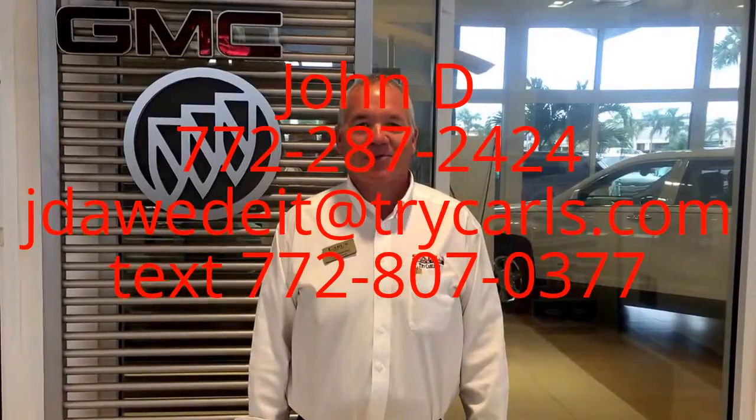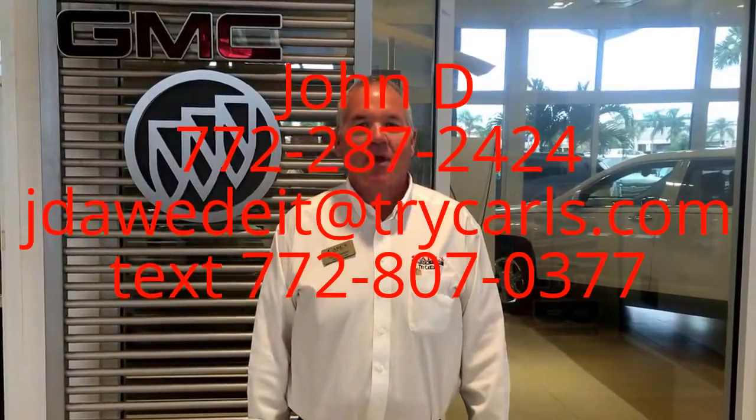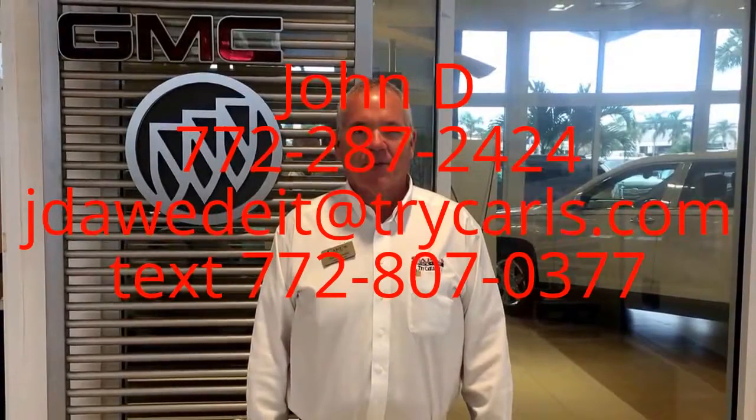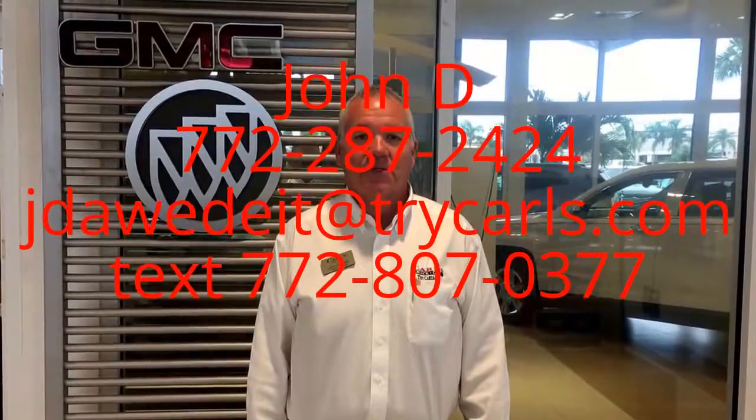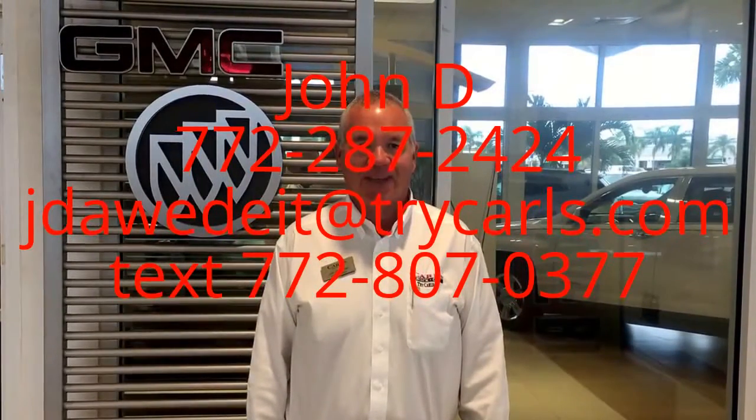This is John Dee from Carlsbuke GMC. I just want to thank you for watching the video. Please feel free to give me a call, email, or even text me with any questions you may have. And when you come in, please ask for me — John Dee. Thank you.